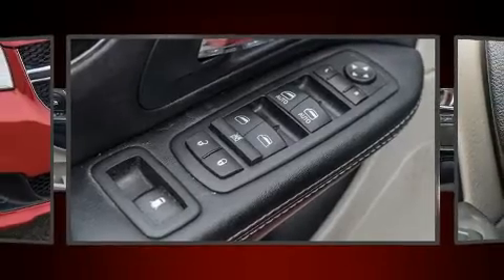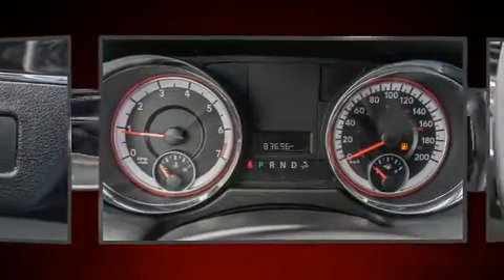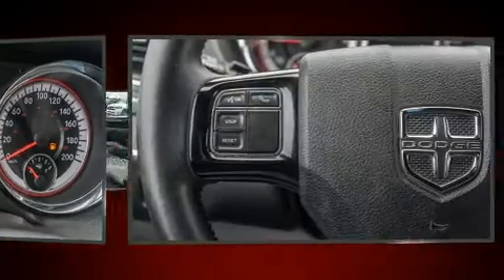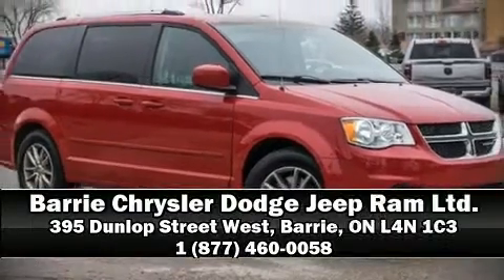Electronic stability control ensures solid grip on the road surface no matter how challenging the driving conditions. We have a skilled and knowledgeable sales staff with many years of experience satisfying our customers' needs. Stop in and take a test drive.